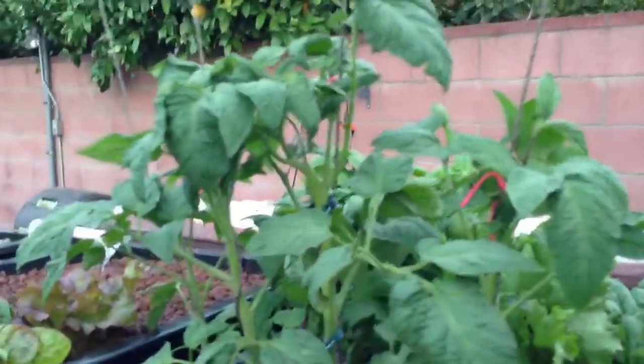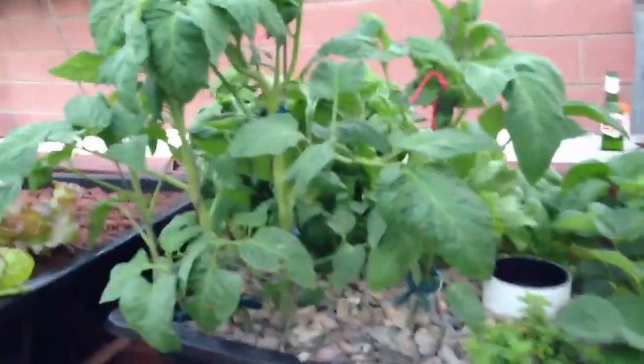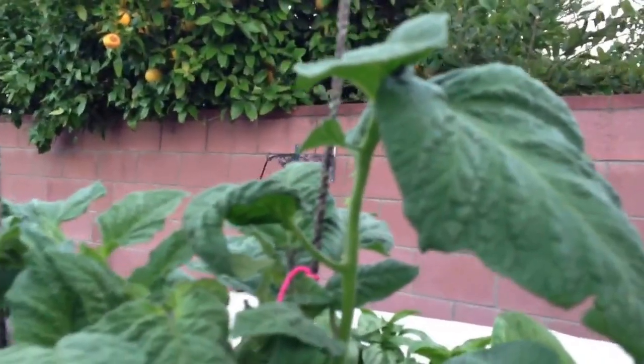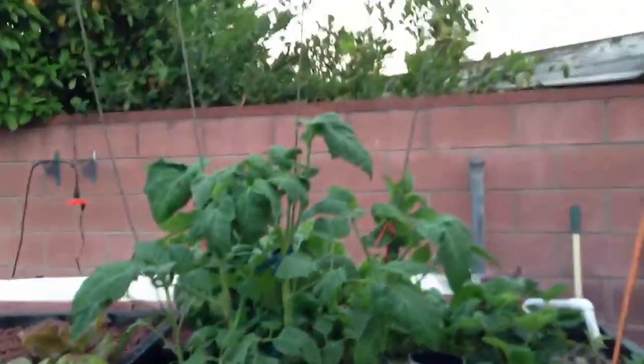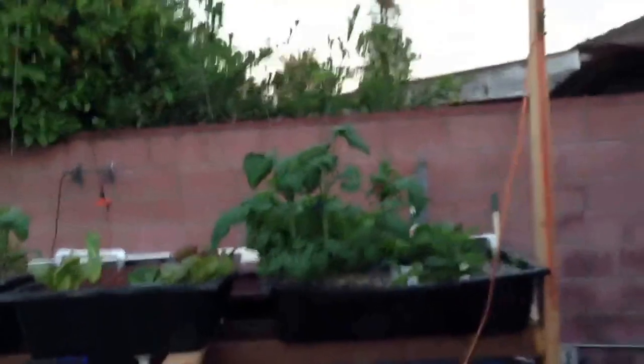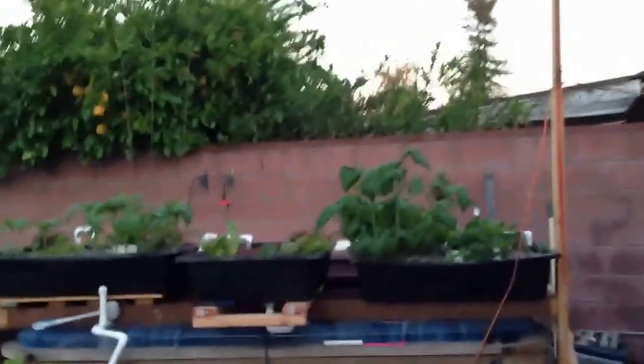The big deal is the tomato plants. You can see the orange string in there — that's where it was yesterday — so it's grown about three or four inches in a day.